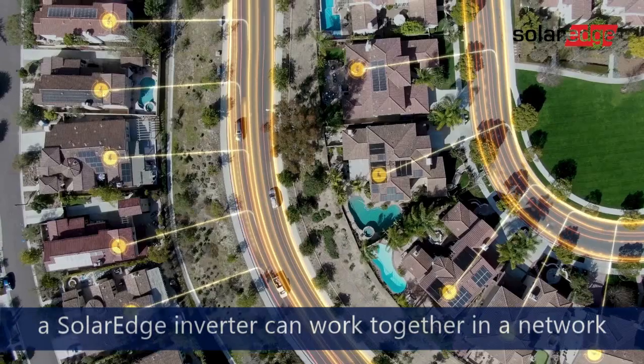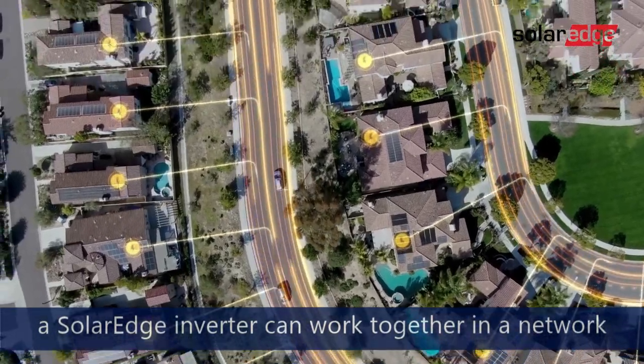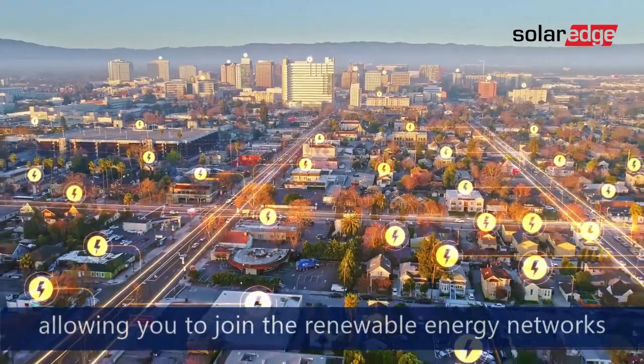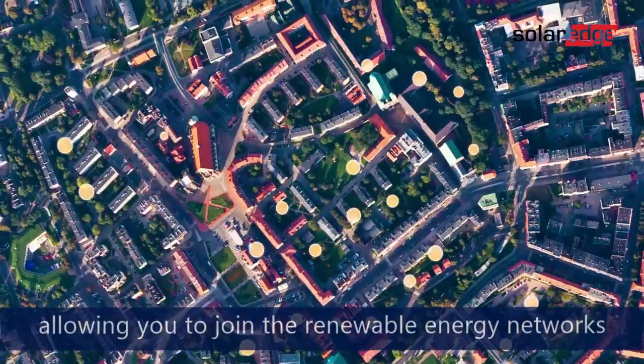What's more, a SolarEdge inverter can work together in a network to smartly manage energy, allowing you to join the renewable energy networks of the future.